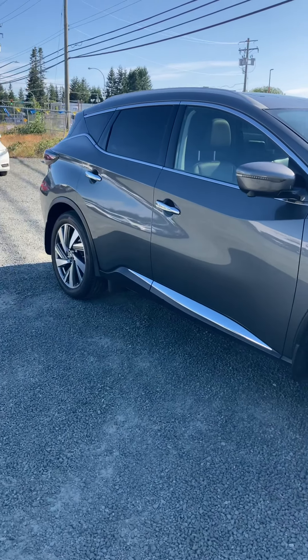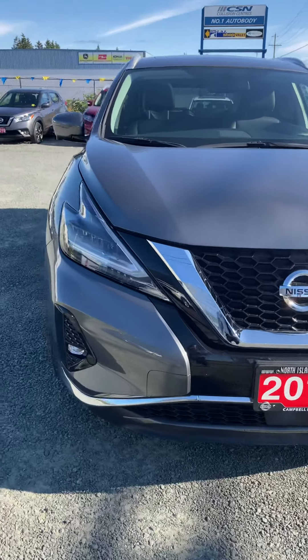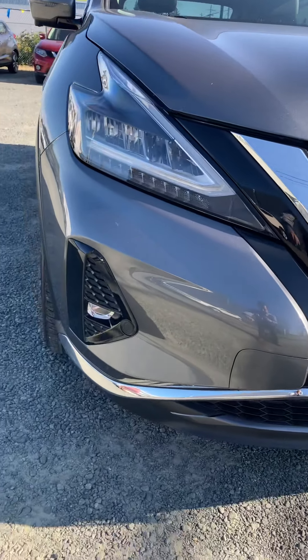Good morning folks, here we are with the 2019 Nissan Murano SL all-wheel drive. It's Kyle with you at North Island Nissan, just want to give you a quick little walk around.